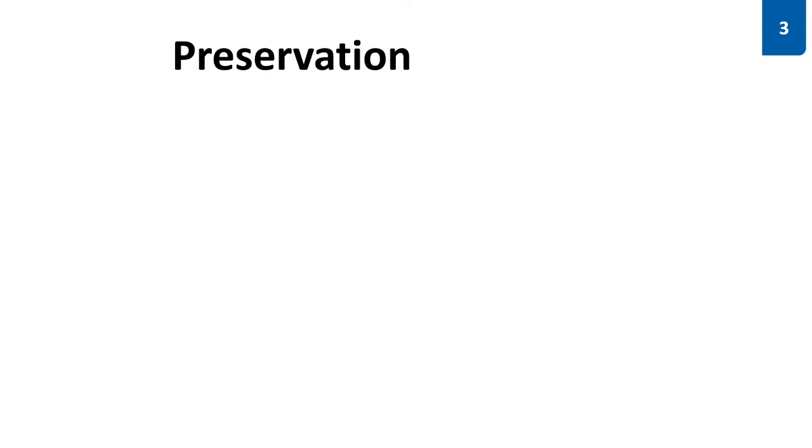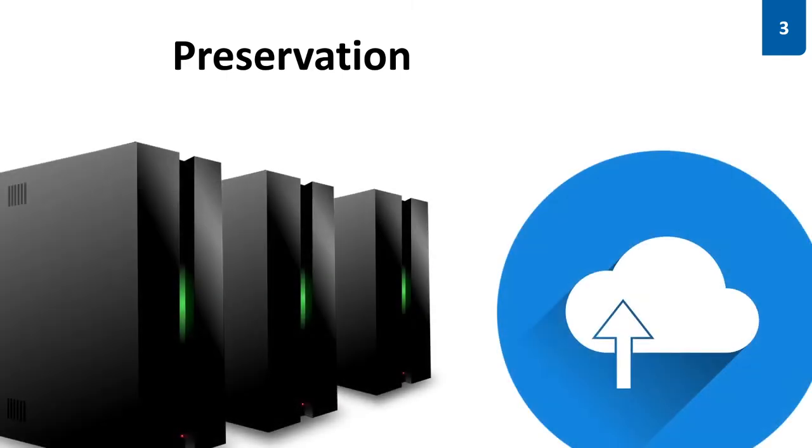A lot of you have a computer science background and thus know this is a solved problem. But is it really? There are initiatives to build up the necessary infrastructure, but today when available they are easy storage solutions, massively lacking tool support and thus not integrable into dynamic workflows. But research data management is not finished with storing data — it just starts.